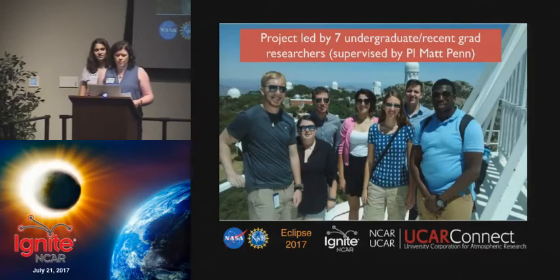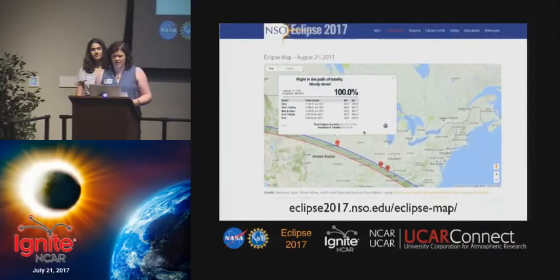The project has also been led by seven fine undergraduate students with the support of PI Matt Penn from NSO. We expect that this experience will go a long way towards helping them with prosperous and successful careers in STEM.